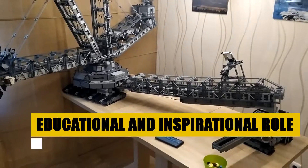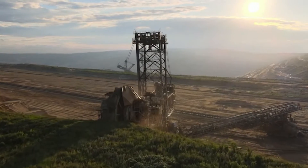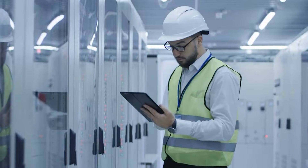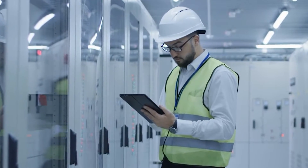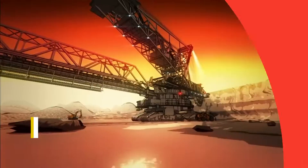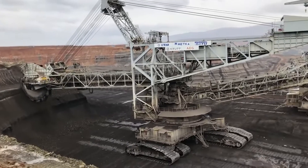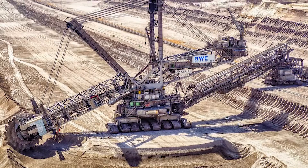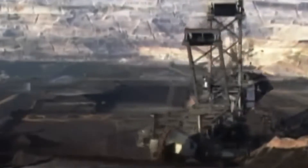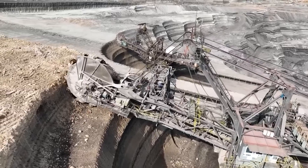The Bagger 293 serves an educational purpose, offering insights into the workings of large-scale mining operations and the engineering principles behind such massive constructions. It inspires future generations of engineers, scientists, and inventors, showcasing the possibilities within mechanical and electrical engineering. Initially celebrated for its sheer power and efficiency, the machine has also become a focal point in discussions about environmental sustainability and the impact of large-scale mining — embodying the contemporary challenges of balancing industrial needs with ecological responsibility.